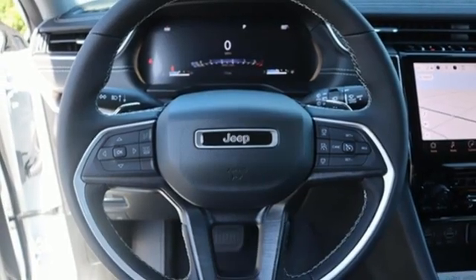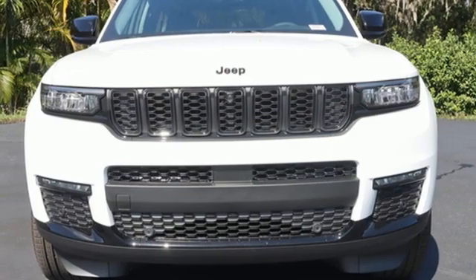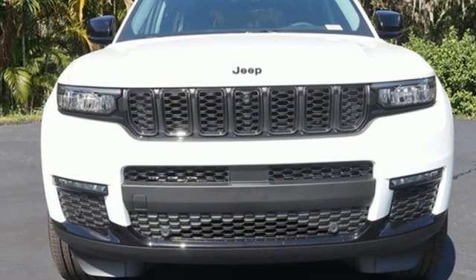streaming audio, active grille shutters, memory exterior door mirror settings, and heated leather bucket seats. Take it for a test drive today.